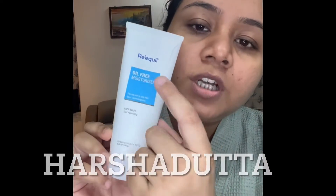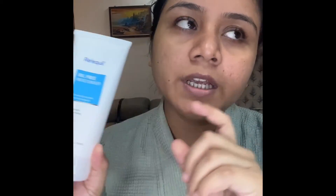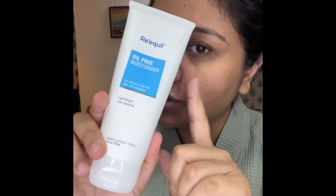Now, my second step would be a combination of moisturizers. We will use ReEqual moisturizer. You can use my code HERSHADATTA — all in capital letters — for a 10% discount on the ReEqual website to buy any products from there. I am going to use this one.